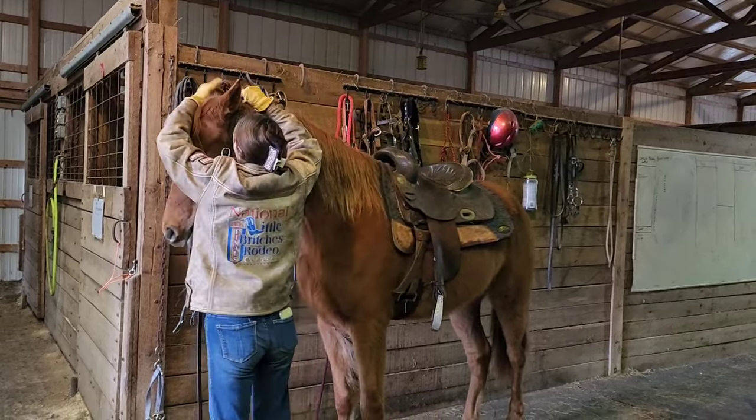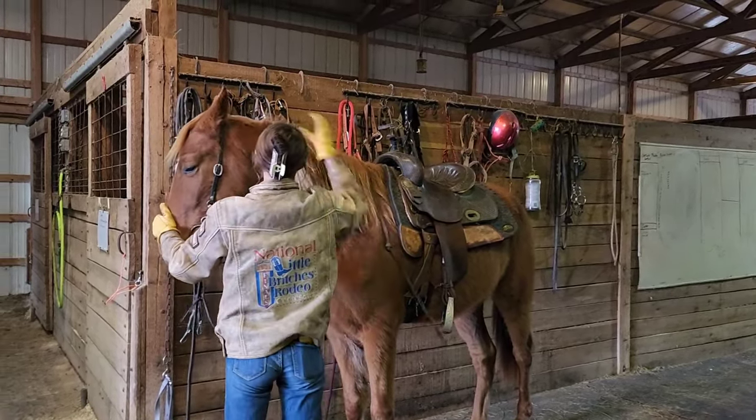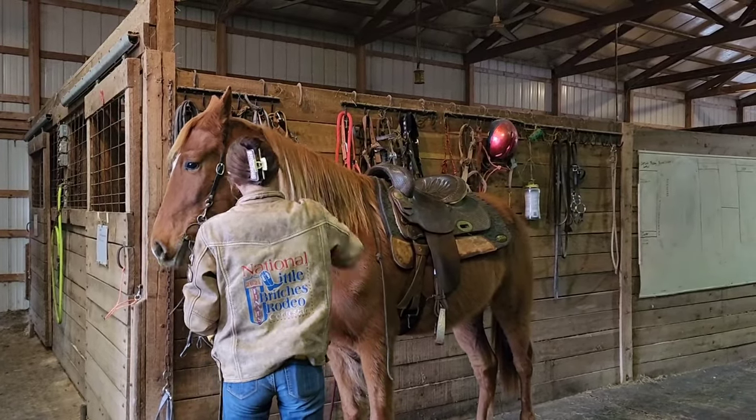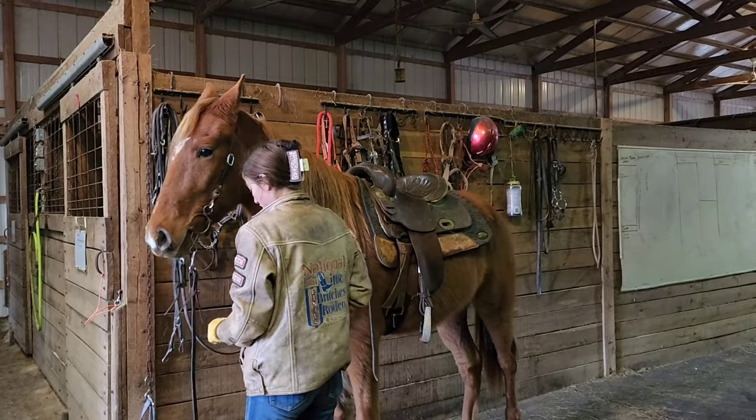On the ground he looks a little reactive, but when you're on him, he might stop and take it in, breathe it in, look at it — but he's not going to do anything stupid. There's no overreaction in this colt. We're going to take him out here and let you see her get on him from the mounting block.